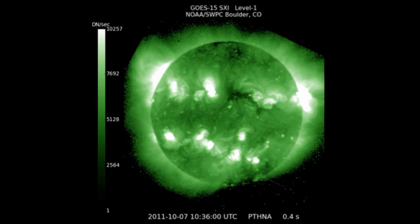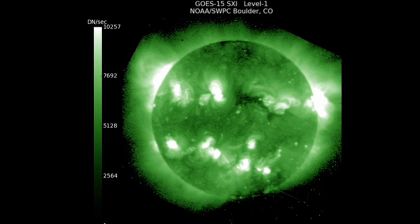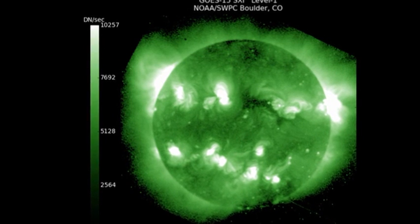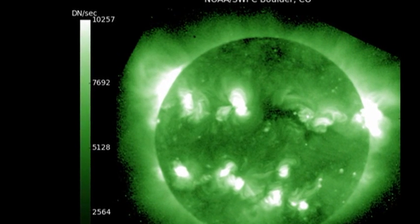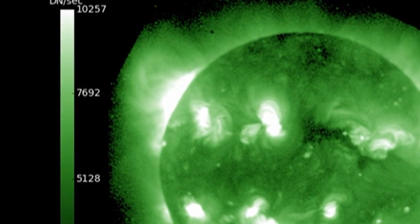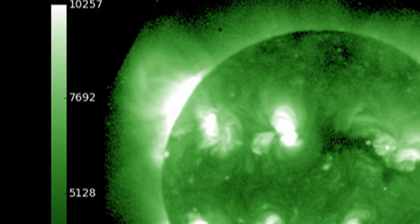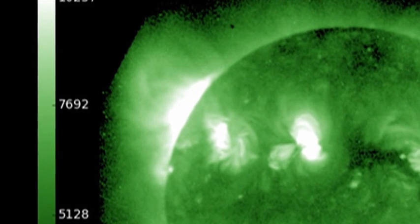Now let's see if we can sort out why the X-ray background is increasing while we're not getting very many major flares. I think the answer lies in the northeast limb. That region I've been talking about for the last couple of days looks even brighter and more massive than before. Look at those loops stretching right to the edge of the field of view. I think this is adding to the X-ray background as this region rises over the northeast limb.